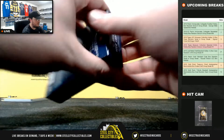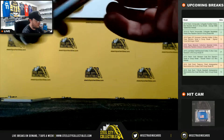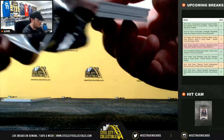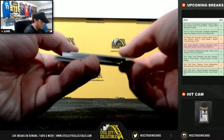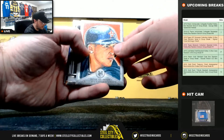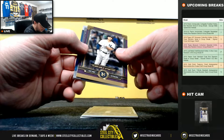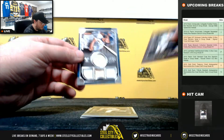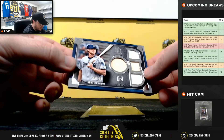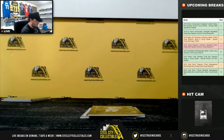Final pack. Canvas collection - Alex Bregman. Purple Giancarlo Stanton out of 99. And we have a quad relic - Will Myers, two pieces of bat, two pieces of jersey, 25 of 99. National League West going to Justin.